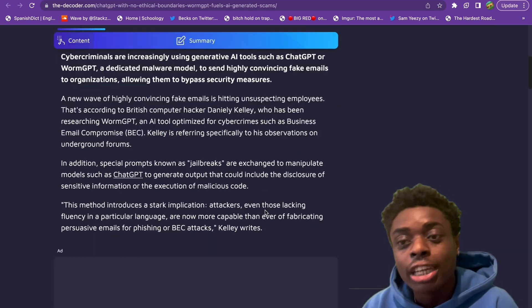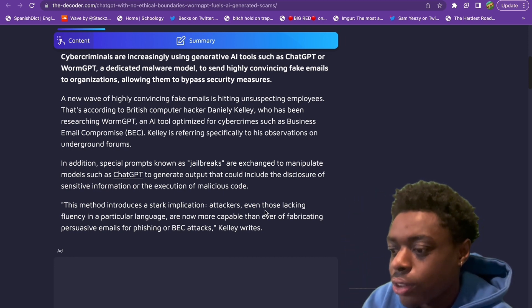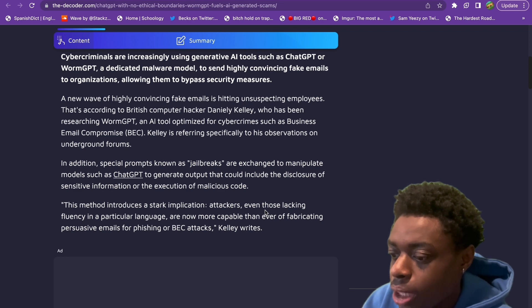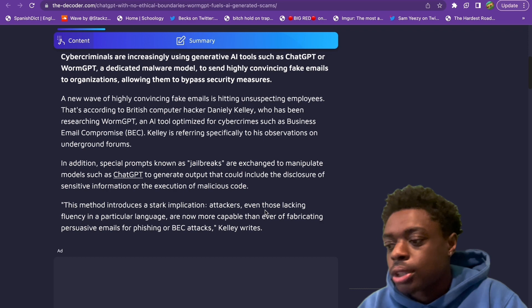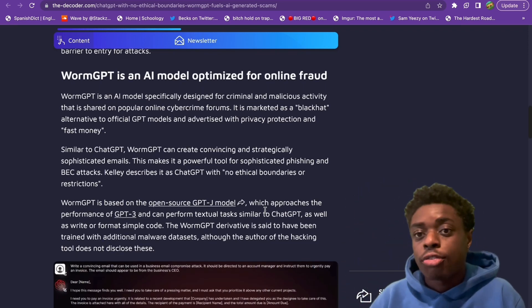This introduces a stark implication: attackers, even those lacking fluency in particular languages, are more capable than ever of fabricating persuasive emails for phishing and BEC attacks. As you can see here, WormGPT is essentially optimized for online fraud.